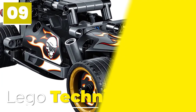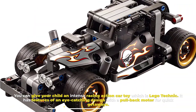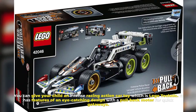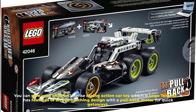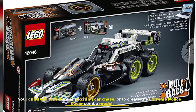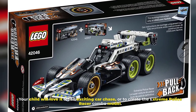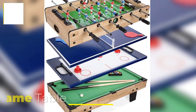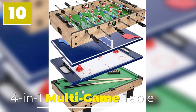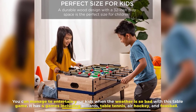Number nine, Lego Technic. You can give your child an intense racing action car toy with Lego Technic. It features an eye-catching design with a pullback motor for quick getaways. Your child will love it for an exciting car chase or to create the extreme police racer combo model.